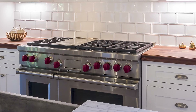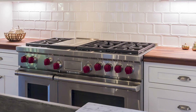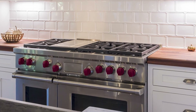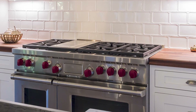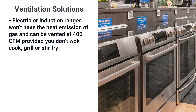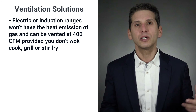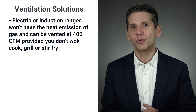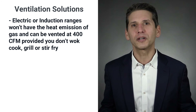Let's say for whatever reason you can't make up the air — the job is done, the house is sealed, and it's hard to place the cap and return into your house, and the inspector won't sign off on your permit. You do have some other less attractive options. First is to go out and buy an electric or induction range. You'll need to install a 50-amp line if you currently have gas. Electric and induction don't have the heat emission of gas, and can be vented at 400 CFM, provided you don't use a flat griddle, grill, or stir fry.